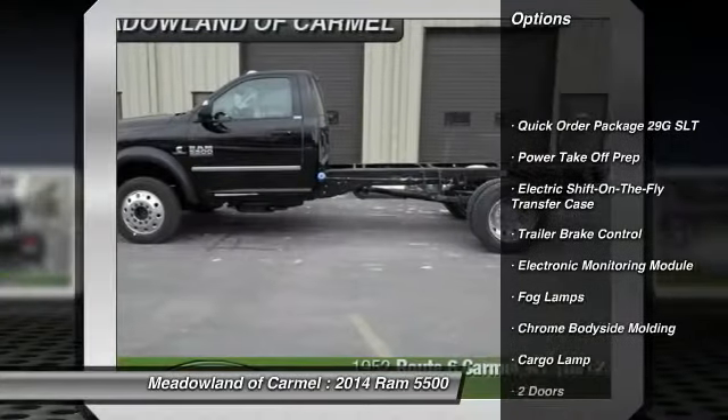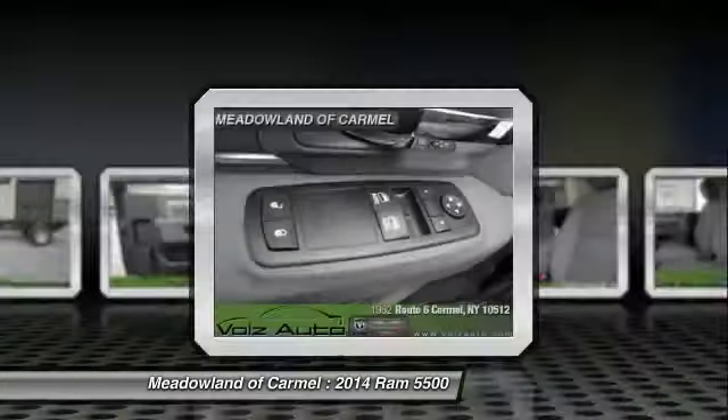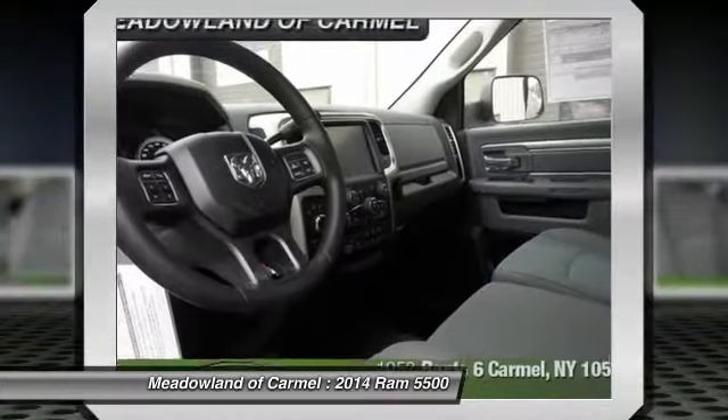Stability control, traction control, power steering, front air conditioning, cruise control, fog lamps, passenger airbag, tachometer, tilt steering wheel, and privacy glass.